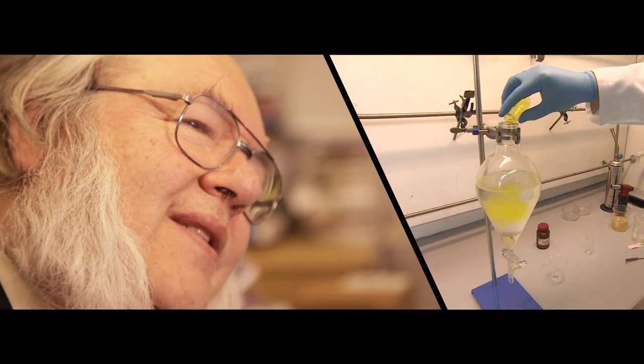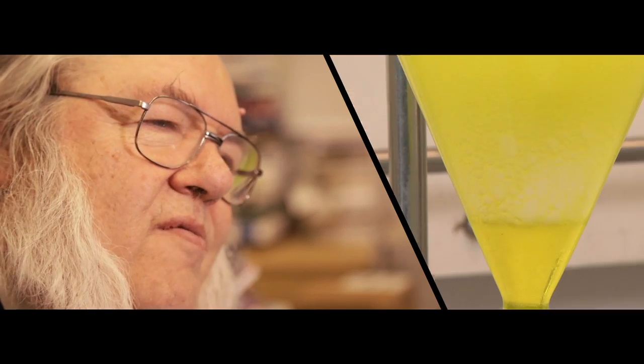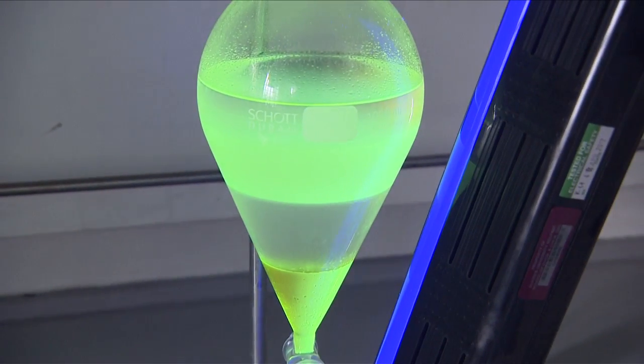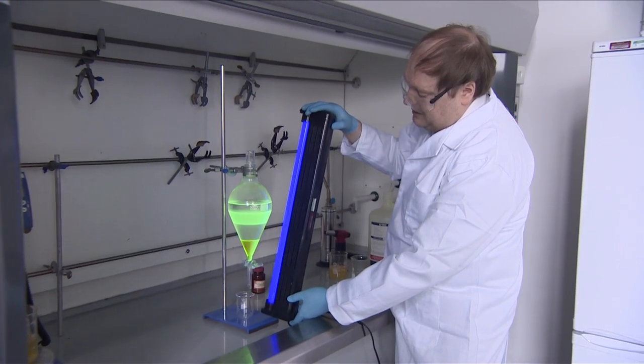An ionic liquid is a liquid made out of ions — it does what it says on the tin — which means that you have got a totally new class of liquid, a totally new class of solvent, which allows us to investigate a whole range of industrial applications.